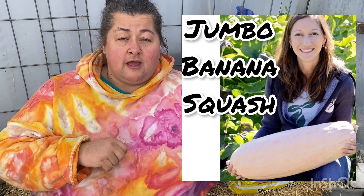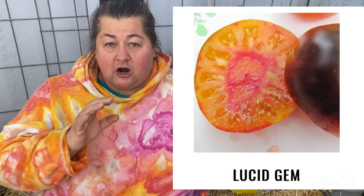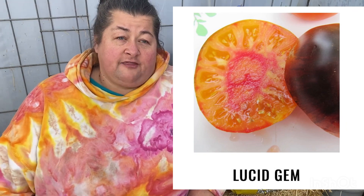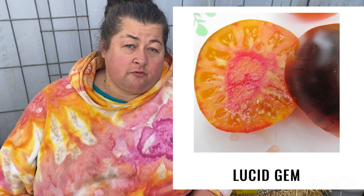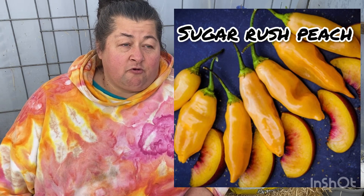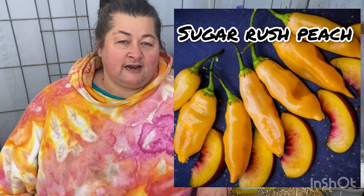I have some other ones I want to share that I'm going to grow that are new in 2023. One of them is the Lucid Gem tomato, which is kind of pineapple-y and tropical in flavor. It placed number one in a tomato contest I entered this past September, so I really wanted to get the seed and grow it in my garden this year. And also sugar rush peach, which is a chili pepper I haven't grown before — it's sweet, kind of peachy in color, and has a little bit of a kick.